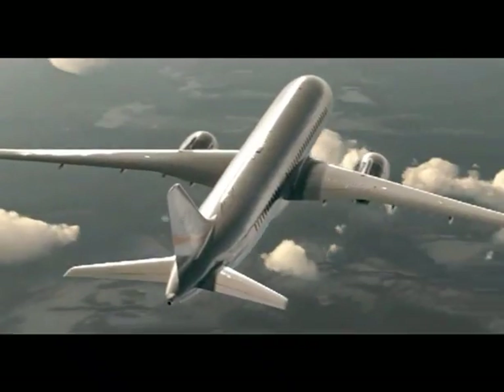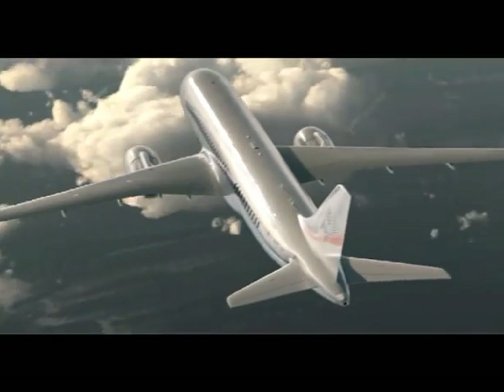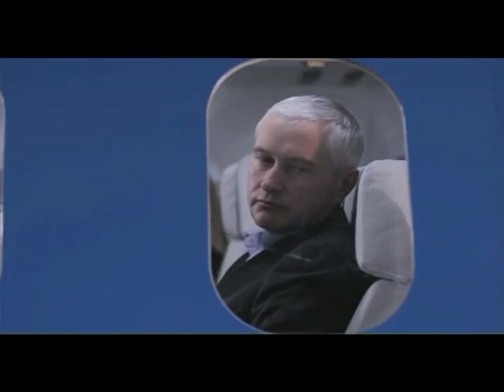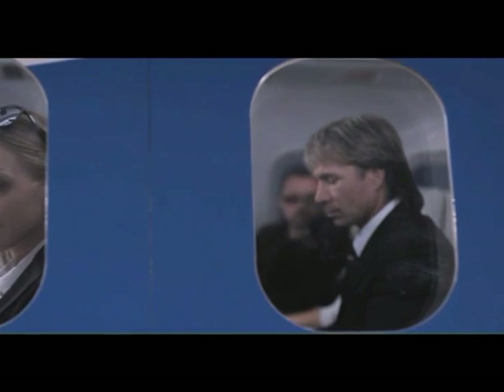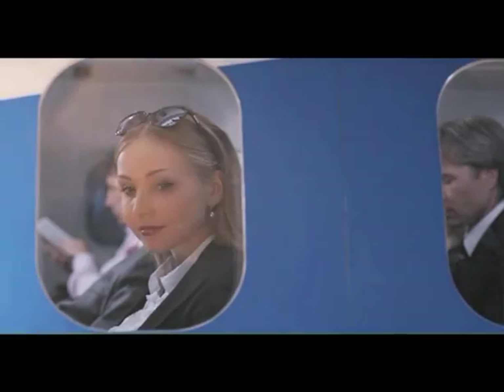Window arrangement enables passengers of any stature to admire magnificent views without tilting their heads. Scaled up window size increases natural illumination of the passenger cabin.